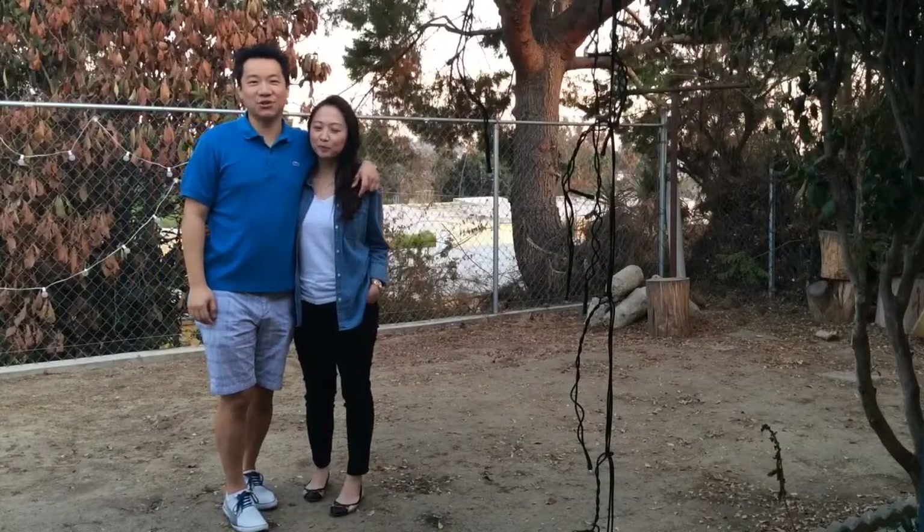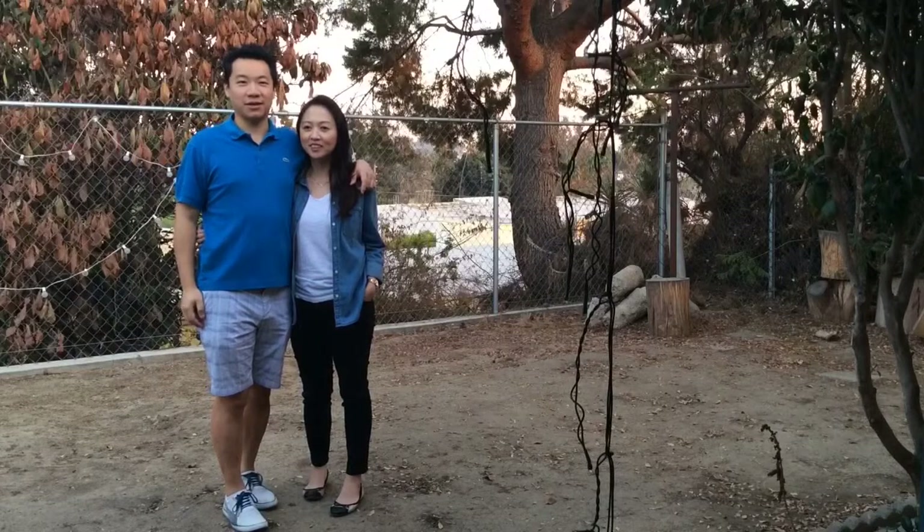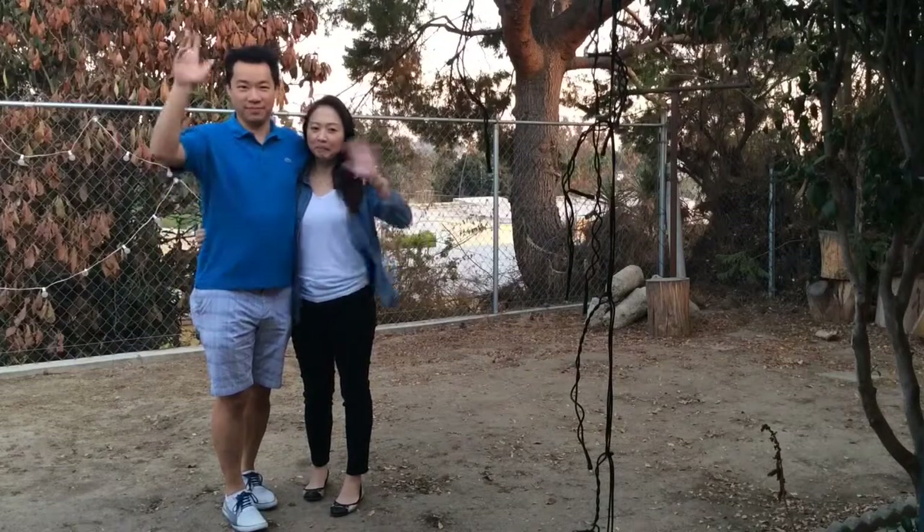So there you have it — that's a little tour of our house, our lovely, lovely backyard. We just want to say we hope to see you guys soon. Bye!